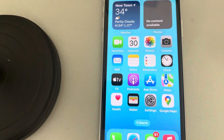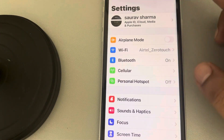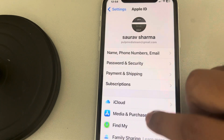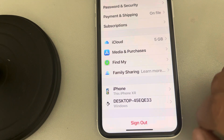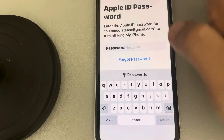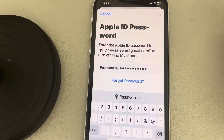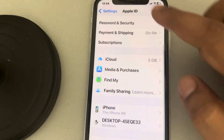If that does not work, there is one more thing you can do. Go to Settings, tap on your name, and sign out from your Apple ID account. You will need to enter your password — once entered, tap 'Turn Off' and you will be signed out of your account.